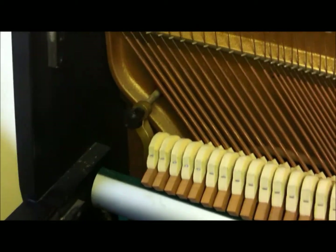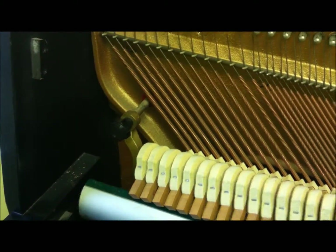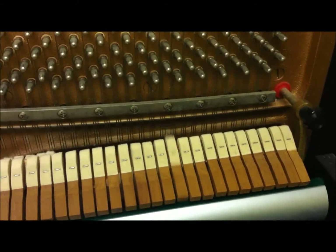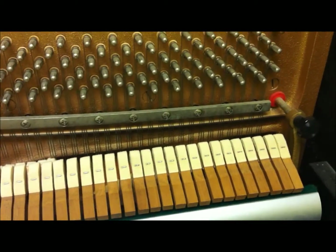On this side you have low frequencies or low pitches, and then on this side, when the strings are struck, they have high frequencies or high pitches. On its own, the piano would be much too quiet to be heard. So when the strings vibrate and are hit by the hammer, the vibrations travel through the string into the bridge.